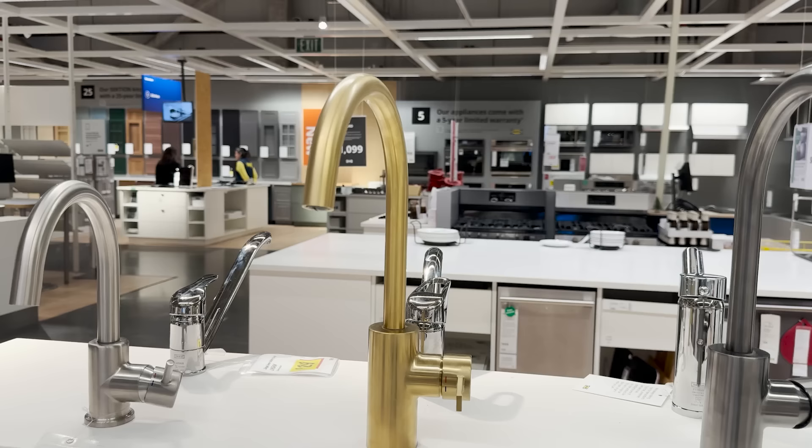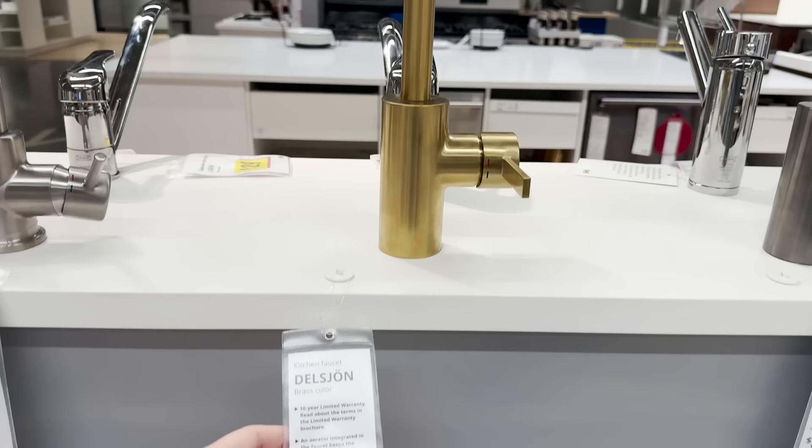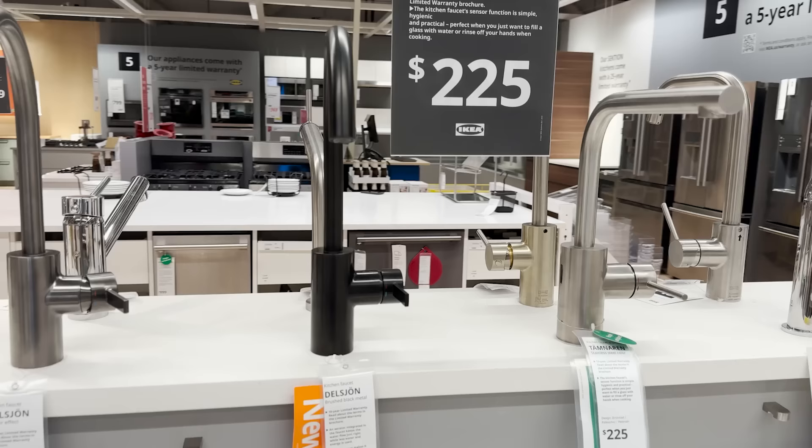If you're looking for a sleek, modern, and affordable faucet option, this new faucet collection is definitely that. It comes in three different finishes: the gold, the dark silver, and now they have the new black finish.